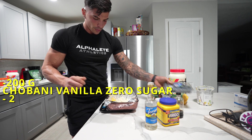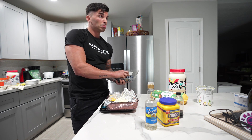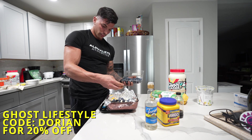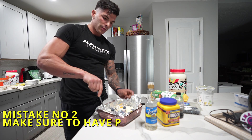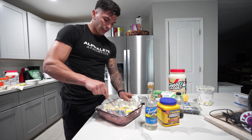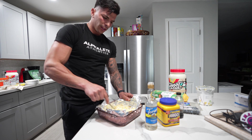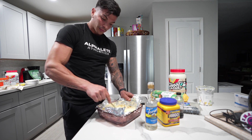Then 20 grams of Ghost Cereal Milk protein powder — even though it's only 20 grams, it adds a lot of flavor. Last part: 100 grams of blueberries. You can substitute bananas, strawberries, or whatever fruit you want. You can mix it around. Also, you can use my discount code to save 20% on Ghost. You should put parchment paper in the baking dish — I don't have any right now. Most of my recipes are made up on the spot from ideas in my head.